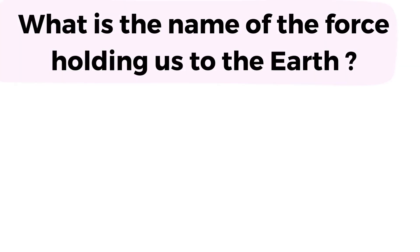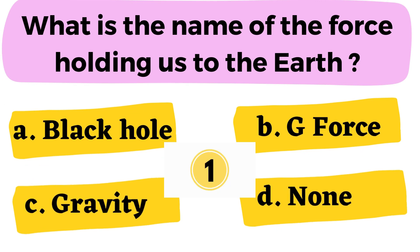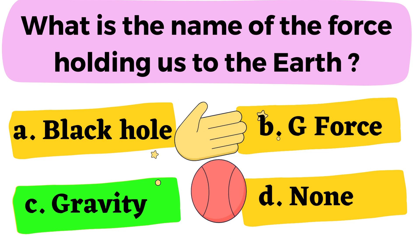Question number 13: What is the name of the force holding us to the Earth? A. Black Hole B. GeForce C. Gravity D. None. The correct answer is option C. Gravity.